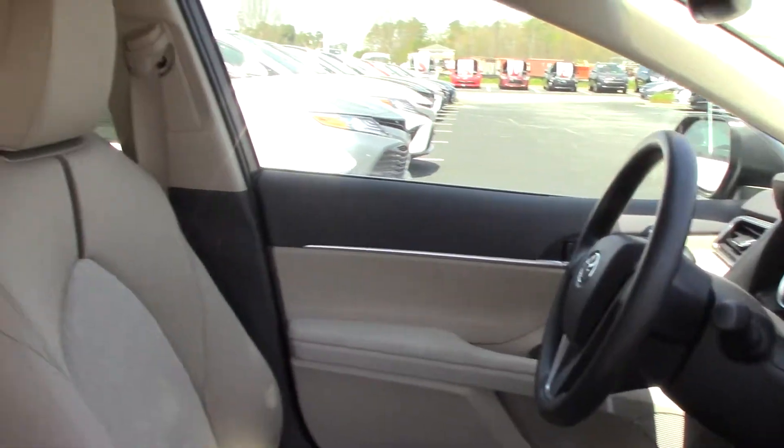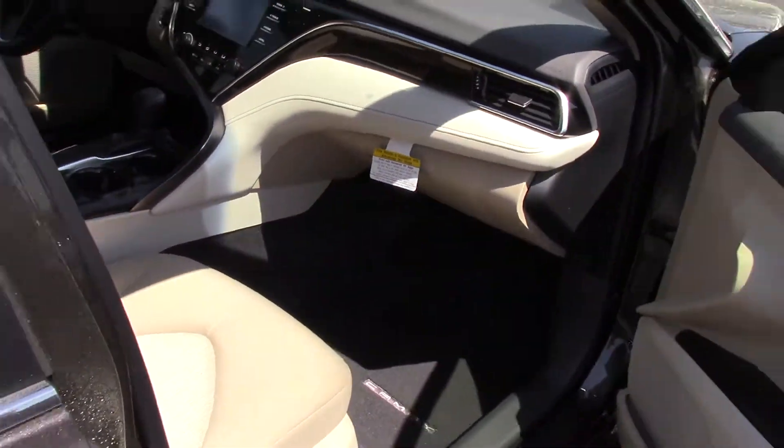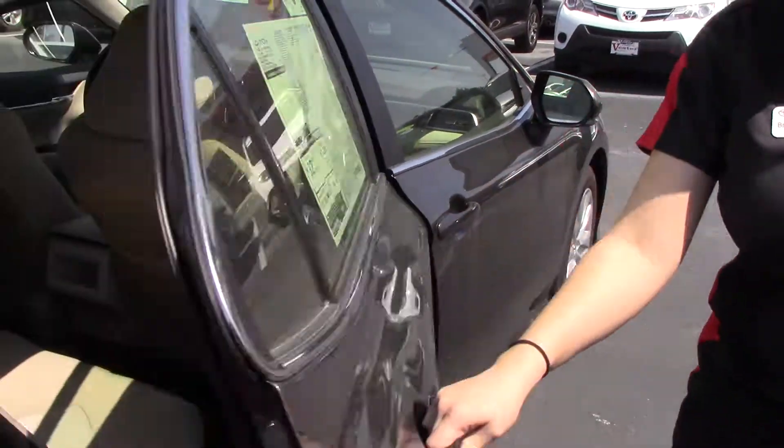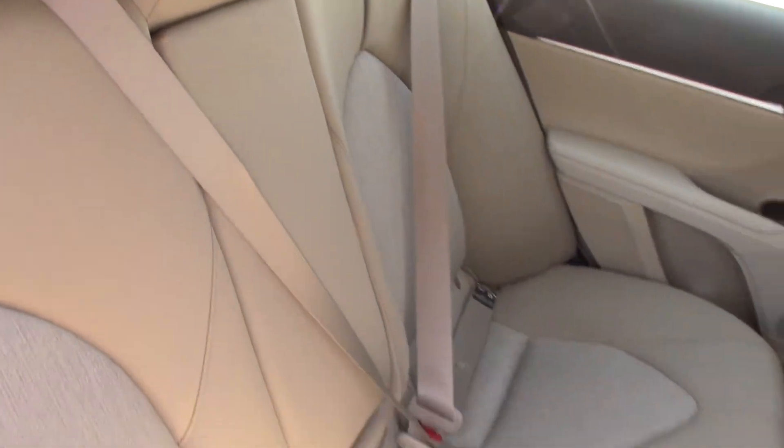This is an almond color interior — cream as some would say. This is an LE trim level, so it is cloth. 32 miles per gallon combined, so very nice.